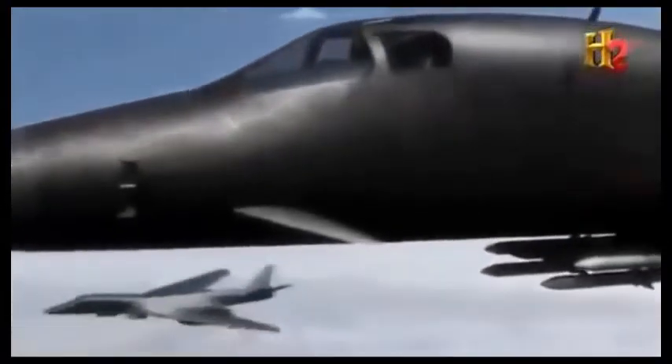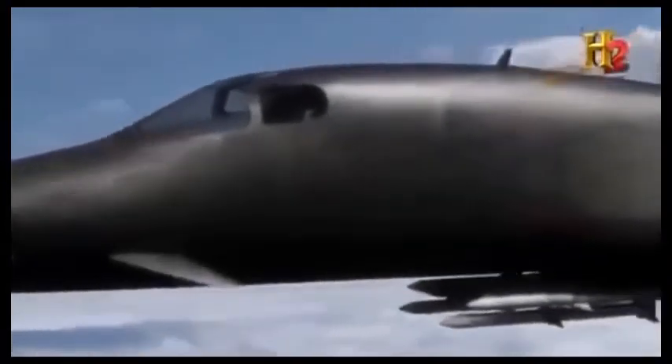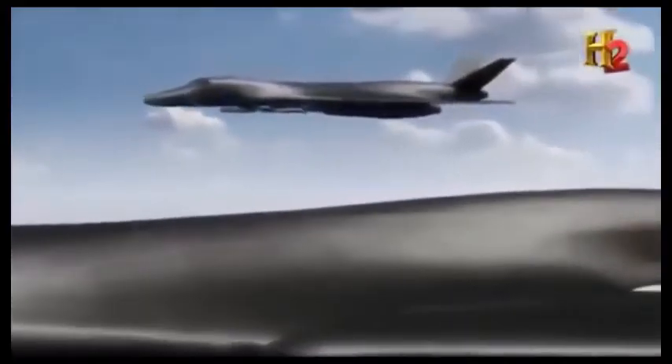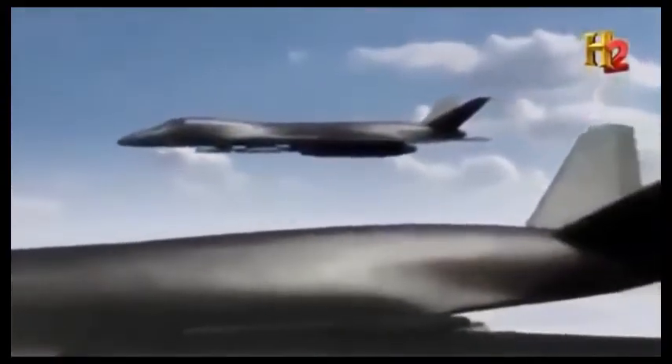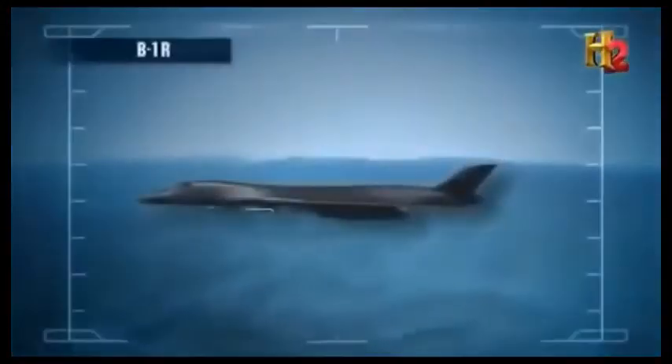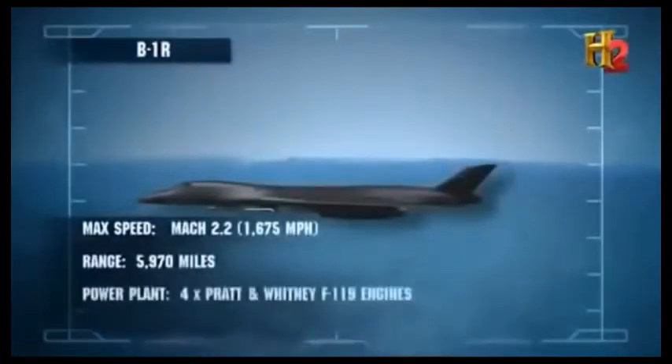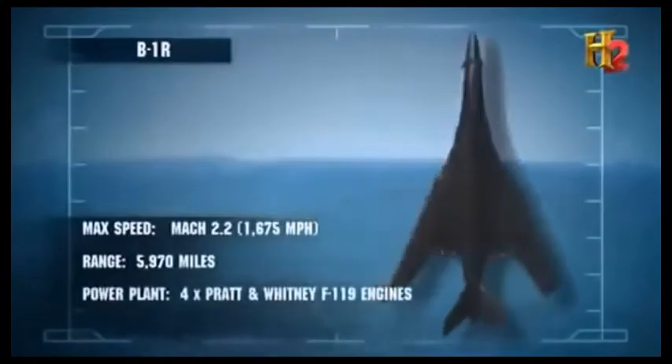The B-1R, first outlined by Boeing in 2004, is a proposed replacement for the venerable B-1B Lancer, a supersonic strategic bomber in service since 1986. The B-1R has a top speed of Mach 2.2, twice that of other heavy bombers like the B-52. If built, it would be equipped with the same powerful engines the F-22 uses, the Pratt & Whitney F-119.